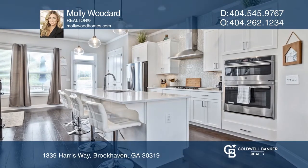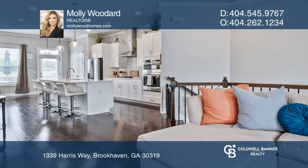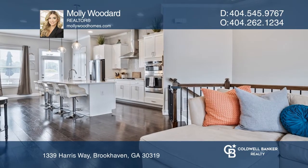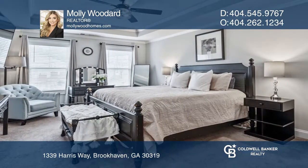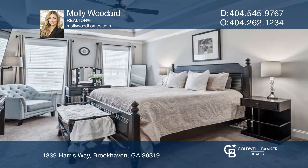Welcome to this beautiful townhome. You're welcomed into an amazing open concept with a gorgeous white kitchen featuring quartz counters and a huge island. Natural light floods the main floor, featuring a white stone fireplace.